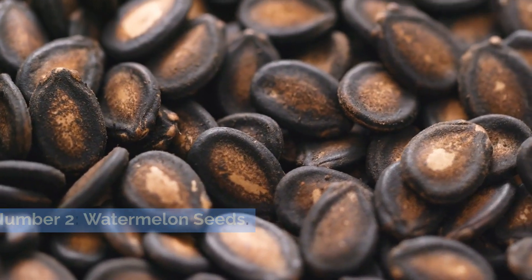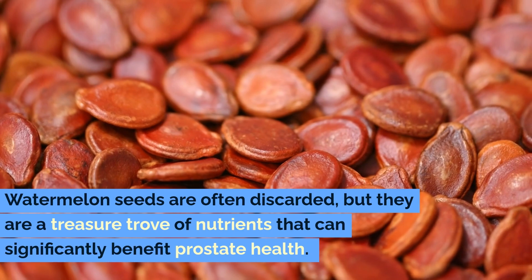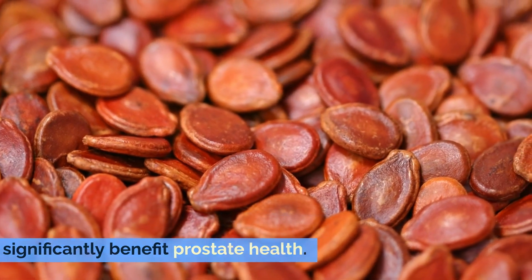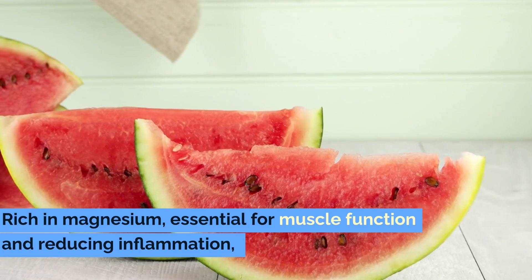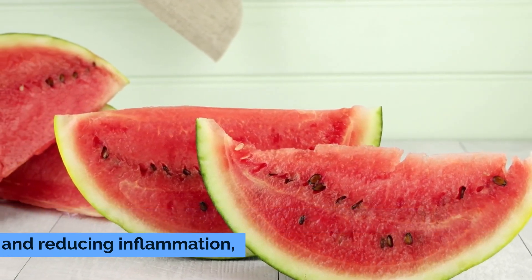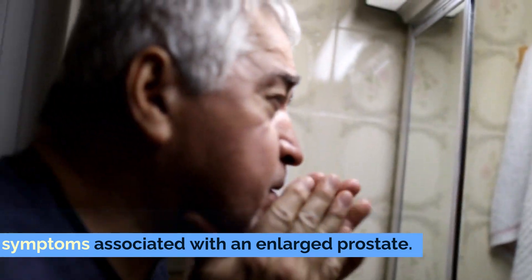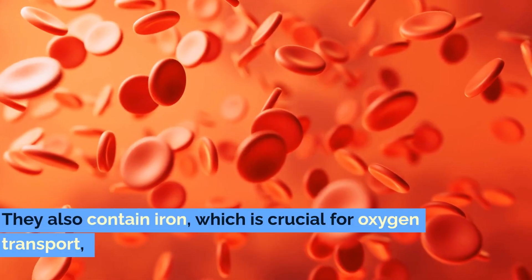Number two: watermelon seeds. Watermelon seeds are often discarded, but they are a treasure trove of nutrients that can significantly benefit prostate health. Rich in magnesium, essential for muscle function and reducing inflammation, watermelon seeds can help ease urinary symptoms associated with an enlarged prostate. They also contain iron, which is crucial for oxygen transport,